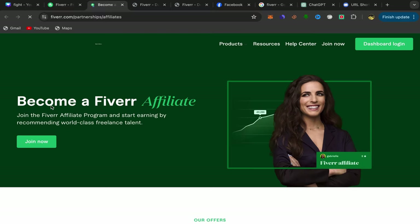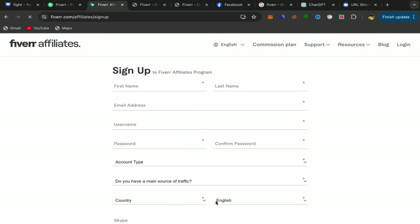You will be directly on the Fiverr Affiliate website. What you need to do next is click on Join Now, and you will be on the sign-up page for the Fiverr Affiliate Program.